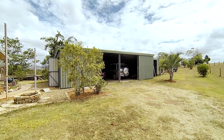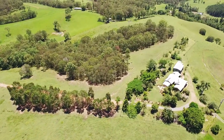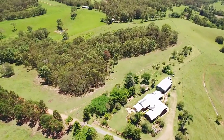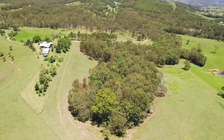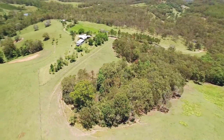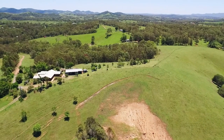It has good tank water storage and two and a half dams. The established fruit trees include most varieties suited to the Queensland climate. This is a 38 acre block with a good mix of grazing land and shelter trees, suited to horses or cattle and comes with a good set of cattle yards.